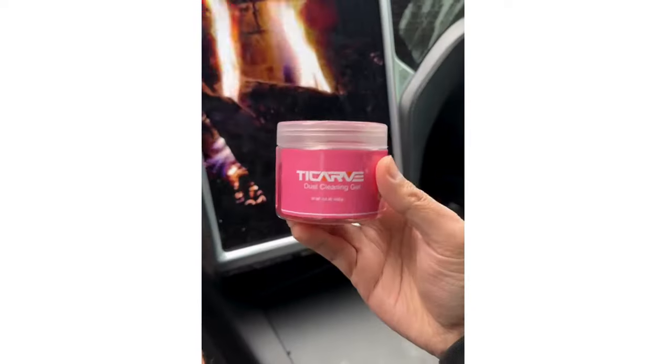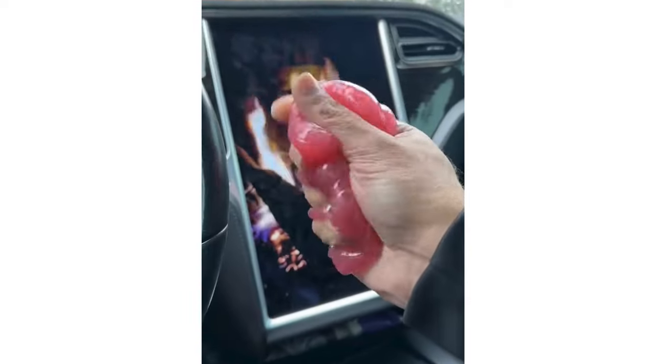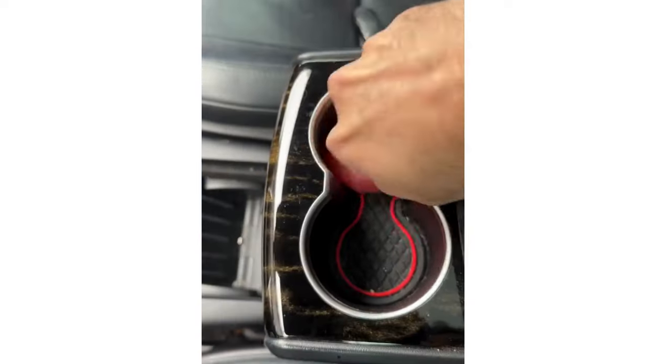I've got gift ideas arriving before Christmas. This is a car cleaning gel that smells good and easily picks up crumbs and dust from vents and cup holders.